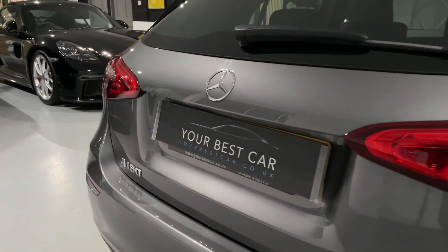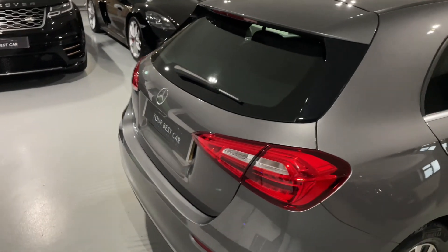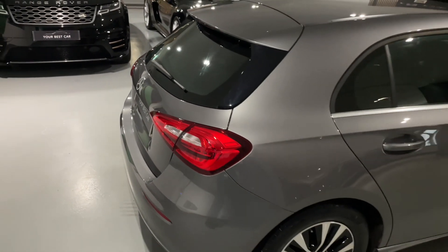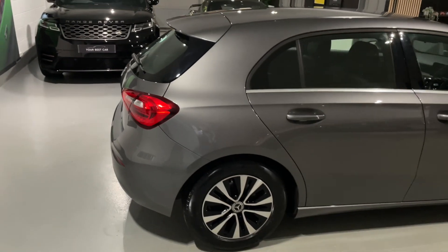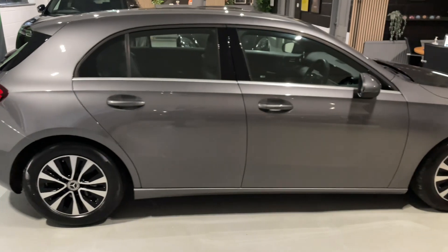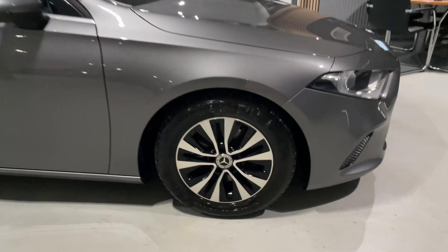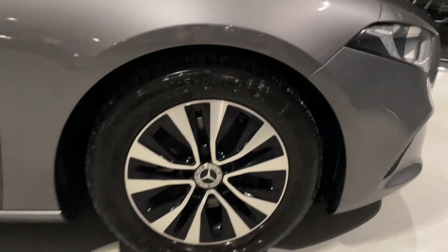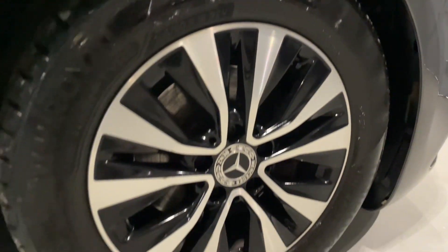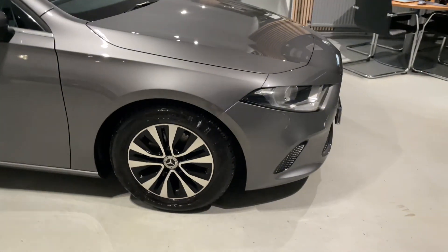Hopefully throughout the video the camera is going to pick up how amazing that mountain grey paintwork is — I'll do my best to get some good angles for you. This car has been fastidiously cared for; it still smells, feels and drives like a brand new car. Have a look at these wheels as well — the brushed aluminium faces and the black inserts look fantastic, especially with the mountain grey.